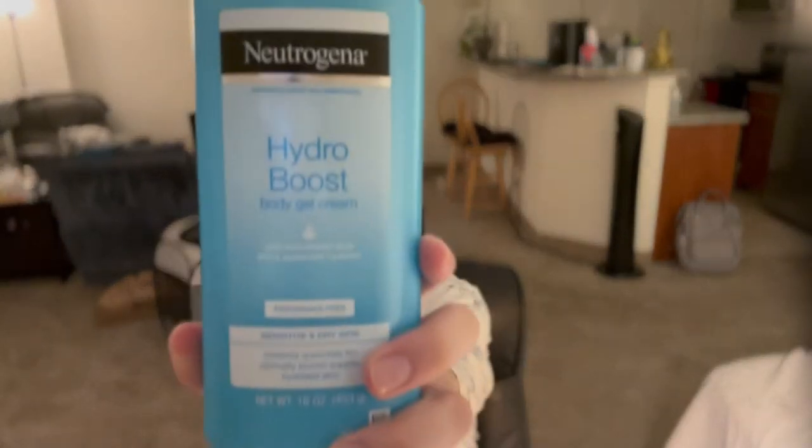I have two moisturizers here. One of them is newer to me than the other. The first one is the Neutrogena Hydro Boost Body Gel Cream — this is the fragrance-free version. If you've tried the Hydro Boost gel cream for the face, this is the same thing, but you get 16 ounces for about $10 to $15 depending where you go. It's not a thick moisturizer — it's a gel cream, a really great everyday moisturizer.